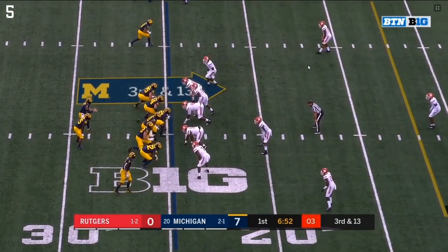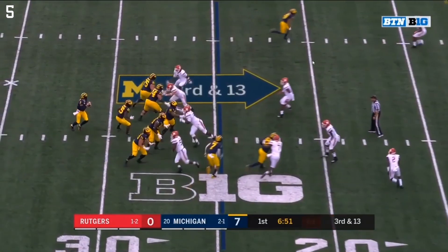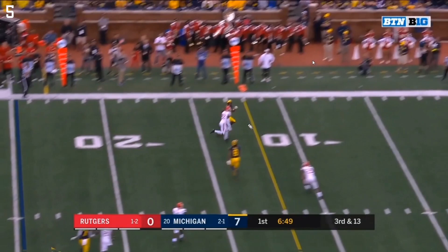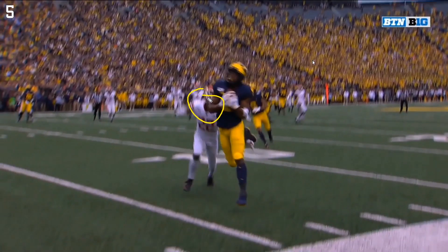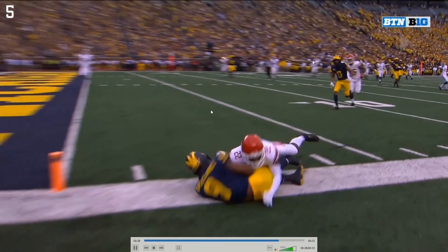Looking at routes: Tariq Black on a shallow cross, Eubanks on an in route, Ronnie Bell on an out route, and the fade by DPJ at the top of the screen. Ronnie Bell is actually open here, but it's third and 13 and that route was a little bit short of the sticks. It's a really nicely thrown ball by Patterson — plenty of room on the sideline. Good job by 22 to come in and rake at the ball, he actually gets a little movement on it, but when it's that well thrown it's a good catch by DPJ. Really hard to defend — just a nice play all around.